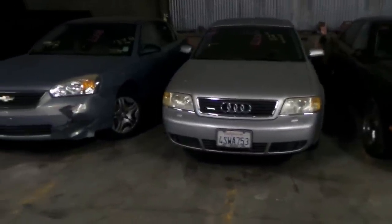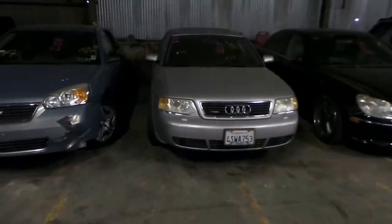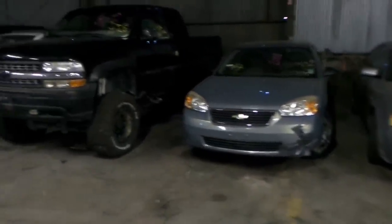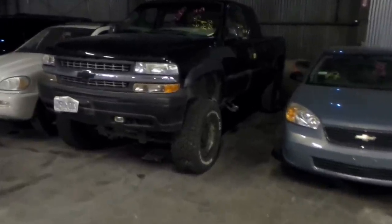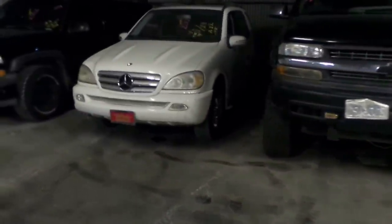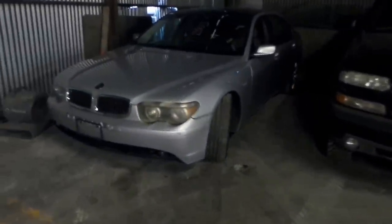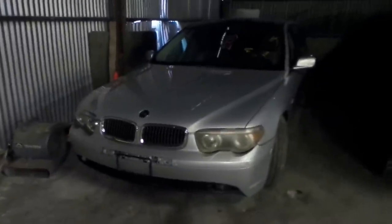Number 83 is a 2001 Audi A6 — there's a little typo on the bidder sheet there. 84 is a 2008 Chevy Malibu. 85 is a 2000 Chevy S1500 pickup truck — some of those short people are going to need a ladder to get in that one. 86 is a 2005 Mercedes ML500. 87 is a 2002 Chevy Suburban 4x4. And 88, the last vehicle for the January 20th, 2016 lean sale auction, is a 2003 BMW 745Li.